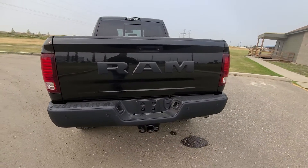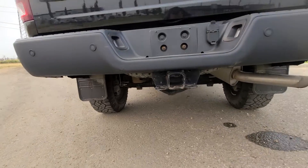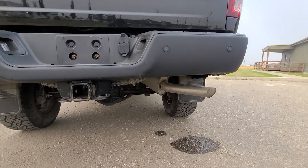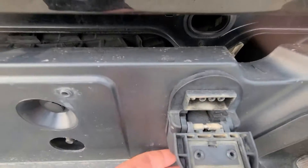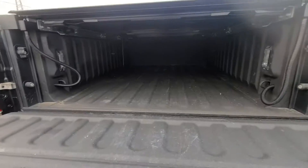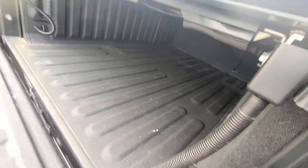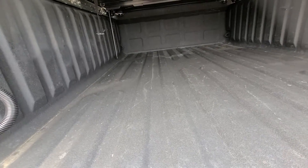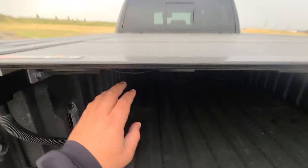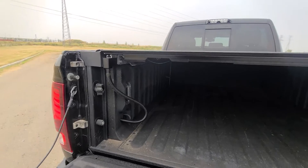Honestly, I don't see anything wrong with this. I'll give you close-ups as well. It sounds really good. It's got the backup sensors and backup camera. Those might just be drains, to be honest. Box is in good shape. You have lights here as well. And this is the backflip — it's a nice, good tonneau cover.